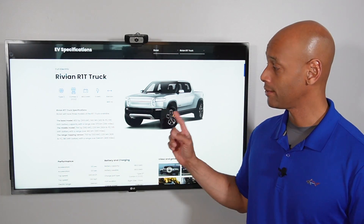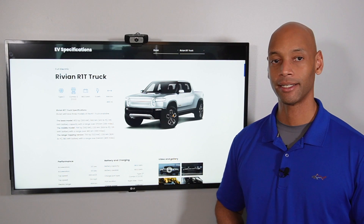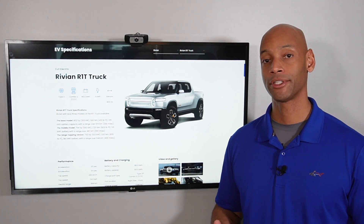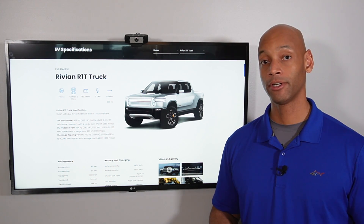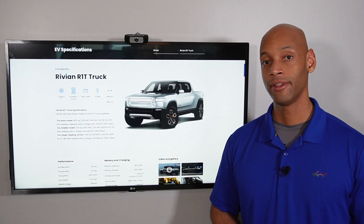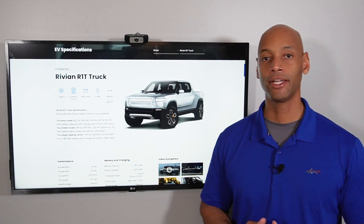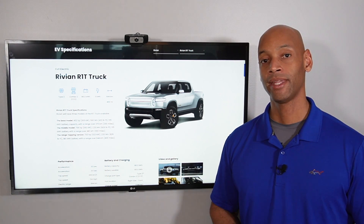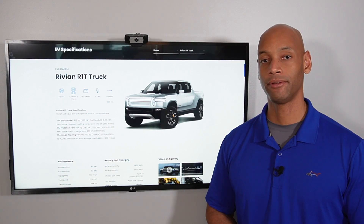Rivian just announced that it is joining the bi-directional EV charging club. If you're in the process of looking at solar power and battery storage options for your home and you're planning on buying an electric vehicle, or if you already have an electric vehicle, then stop here — you're going to want to watch this video. In today's video we're going to be talking about the Rivian R1T and R1S and how Rivian is one of the latest companies to announce bi-directional vehicle charging.